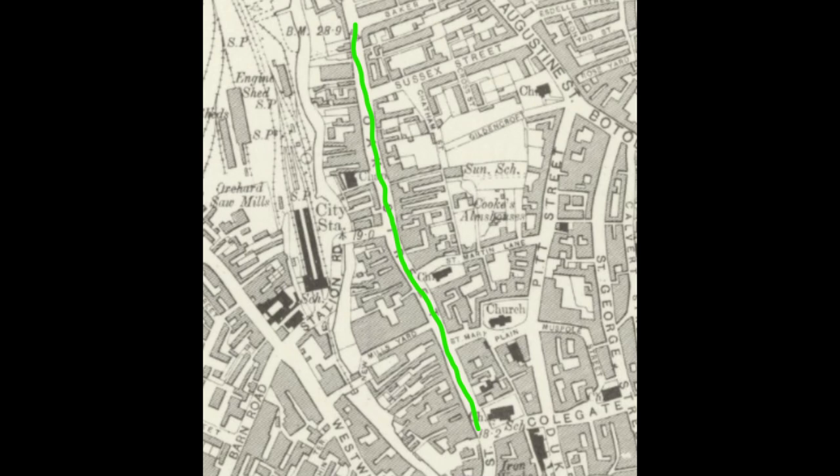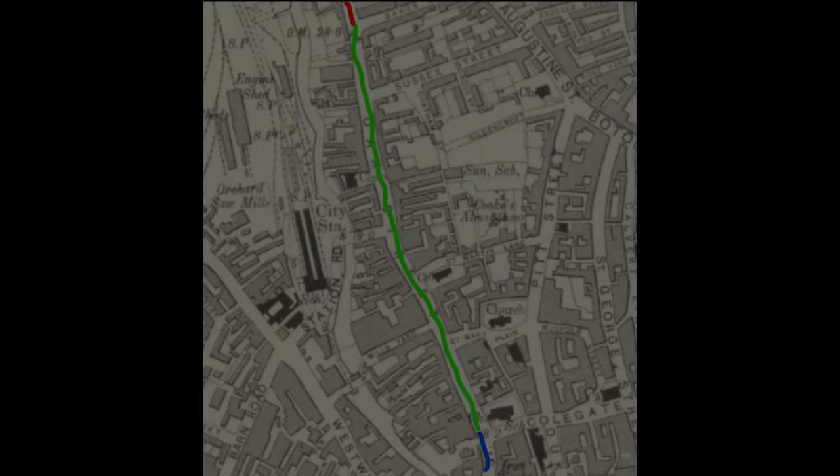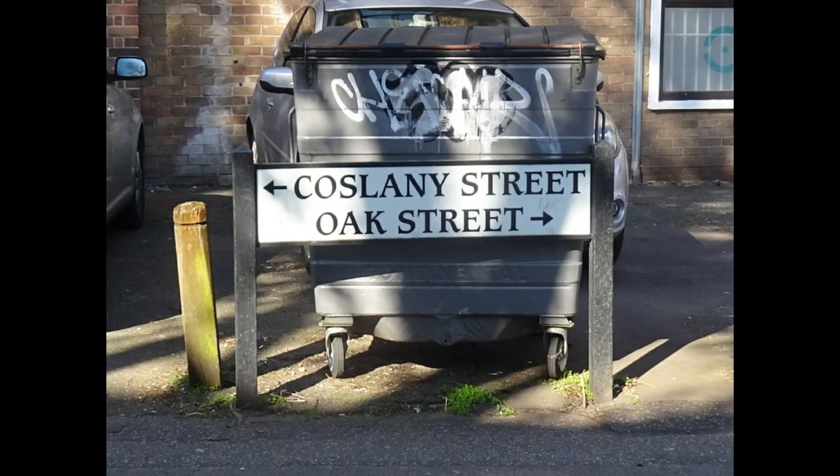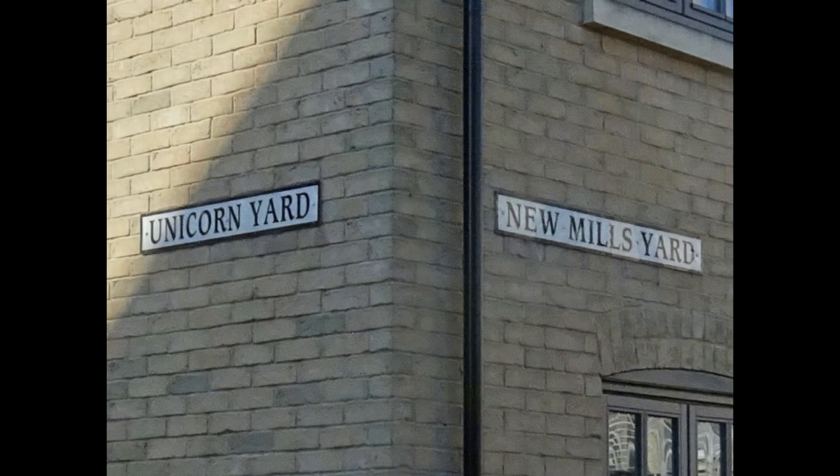Oak Street begins where Koslany Street in blue ends and it ends where St Martin's Road in red begins, effectively at the old city wall boundary. This video will concentrate on its yards as well as taking in other interesting sites.